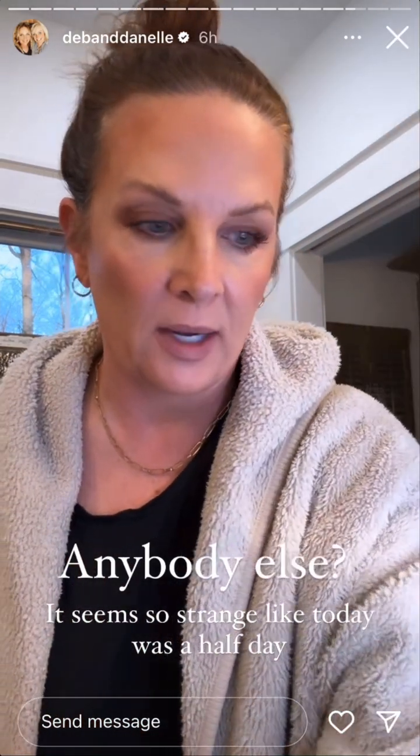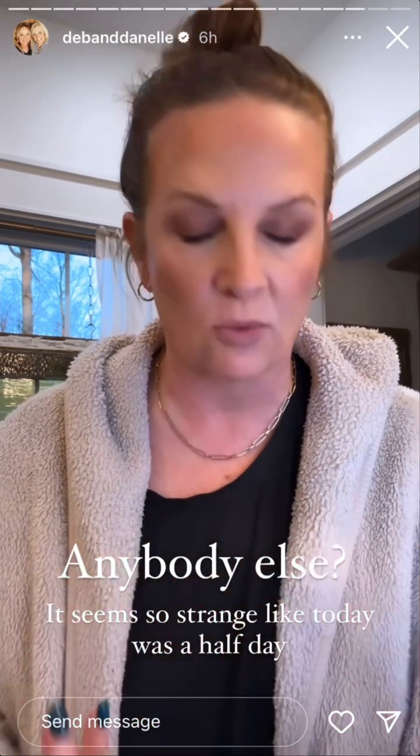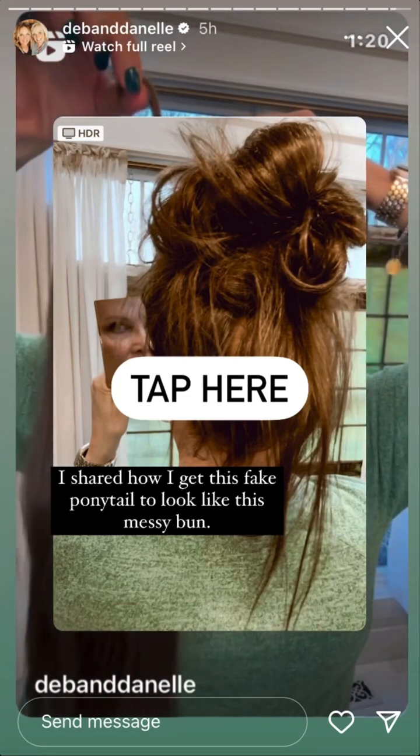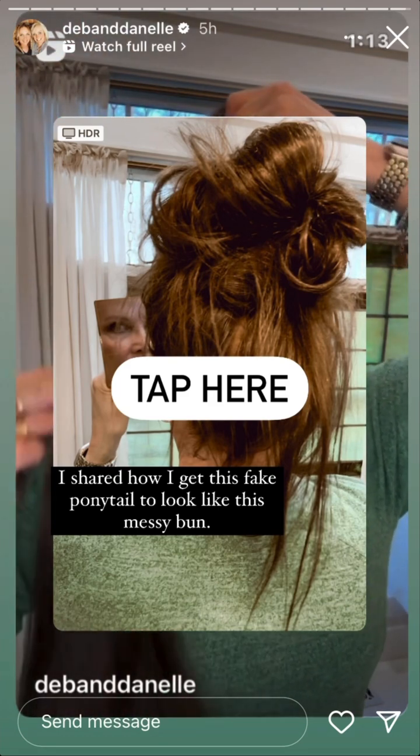Two things: we lost an hour today with the time change, and Deb and I both agree it seems like we lost six hours — it's 7:30 but it feels like it should only be 3:30. Number two, I just recorded the fake ponytail tutorial. It's really long; I did not cut it, but I figured out how to put it in my hair. I think I explained it really simply. I'm going to edit that and post it — how to go from this to this, the easiest way to put this ponytail into your hair and make it look like a messy bun.